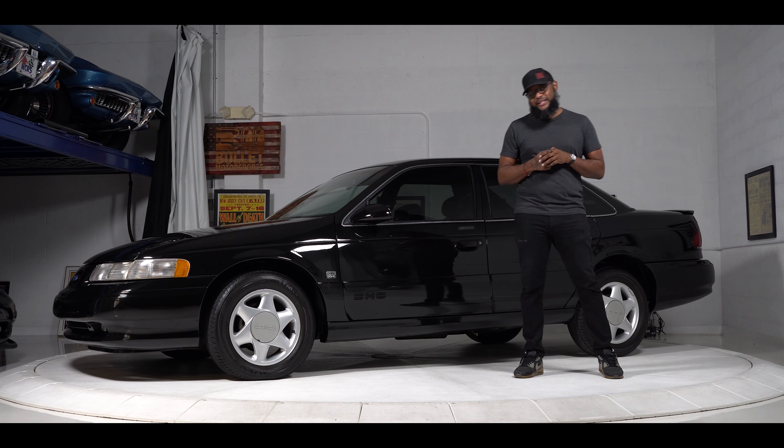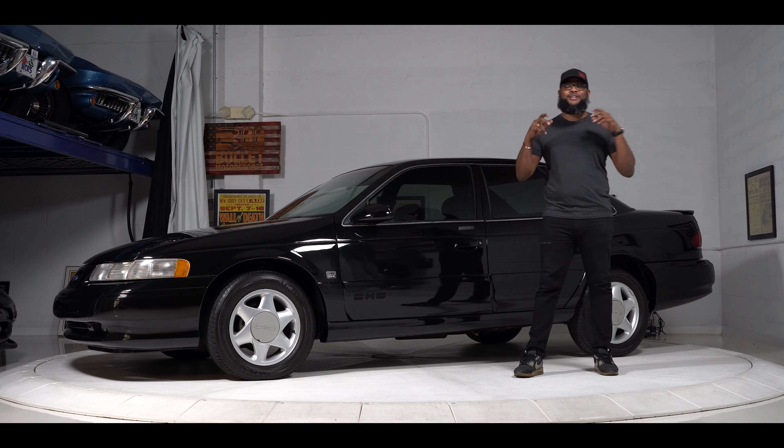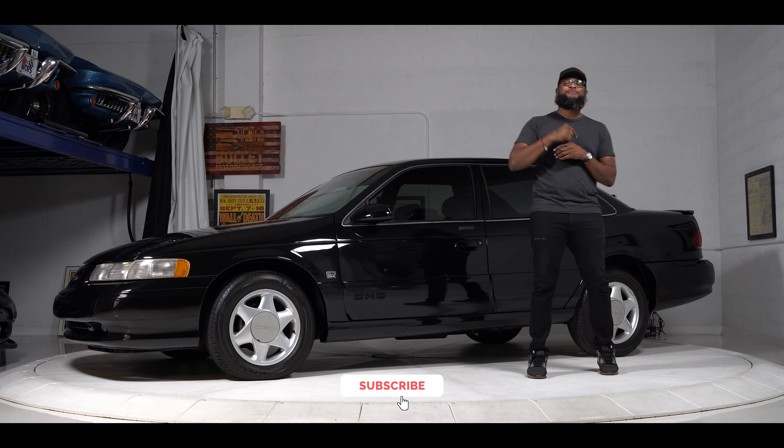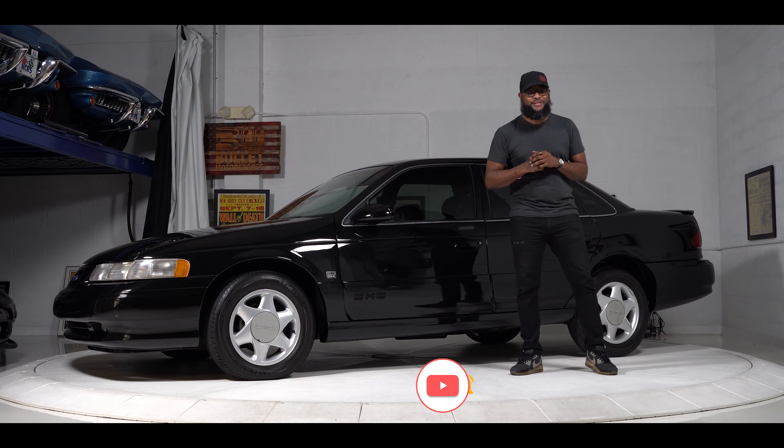If this is something you want to put in your garage, click the link below for a full gallery including underside shots and shipping options. And as always, say it with me guys — like and subscribe so we can keep putting this face on the screen. Let's get started.